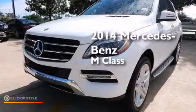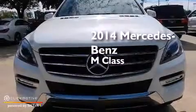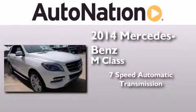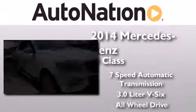This is a brand new 2014 Mercedes-Benz M-Class. This crossover has a 7-speed automatic transmission, a 3.0-liter V6, and all-wheel drive.